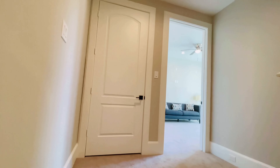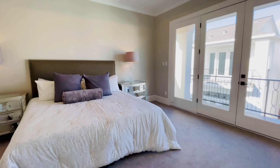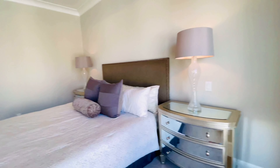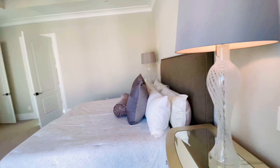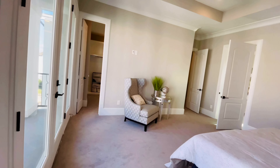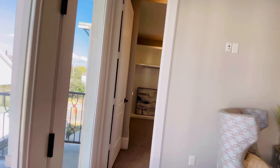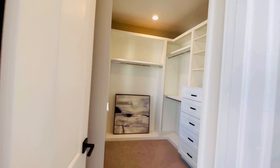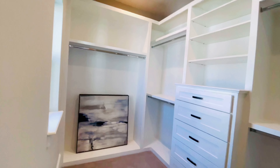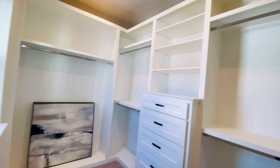And here we are in the master bedroom. Look at this — it is so beautiful! I want to turn around to get some better light so I can show you how huge this master bedroom is, and the closet too.